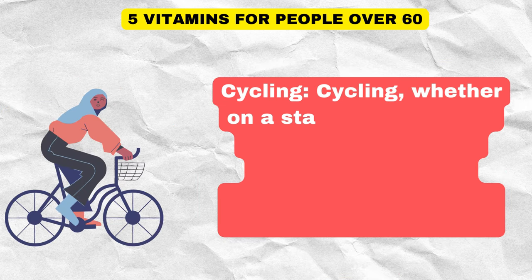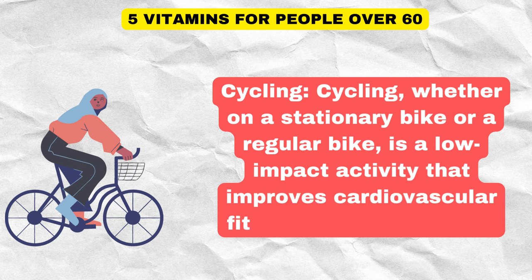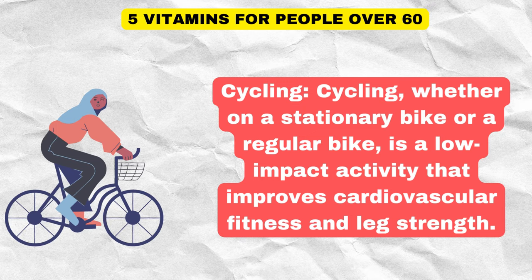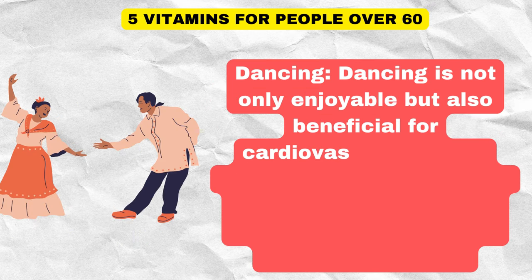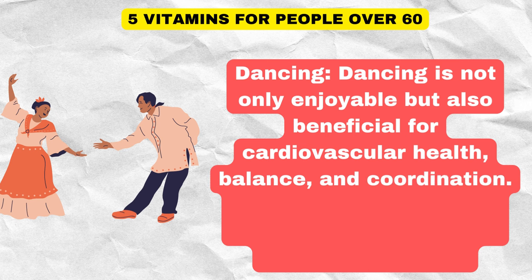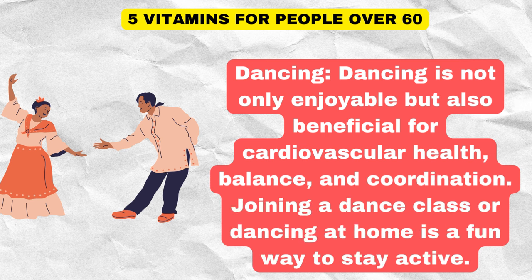Cycling, whether on a stationary bike or a regular bike, is a low-impact activity that improves cardiovascular fitness and leg strength. Dancing is not only enjoyable but also beneficial for cardiovascular health, balance, and coordination. Joining a dance class or dancing at home is a fun way to stay active.